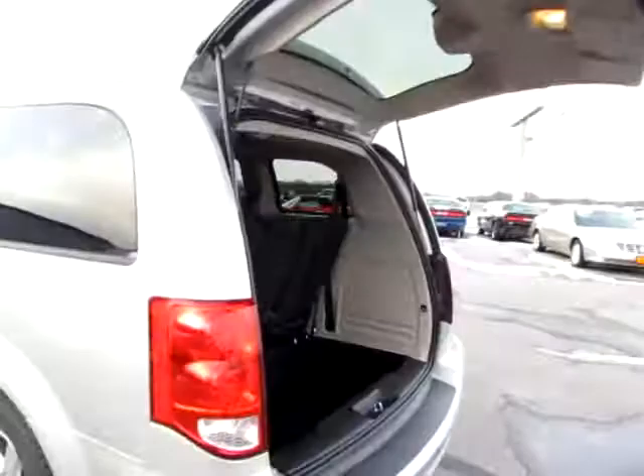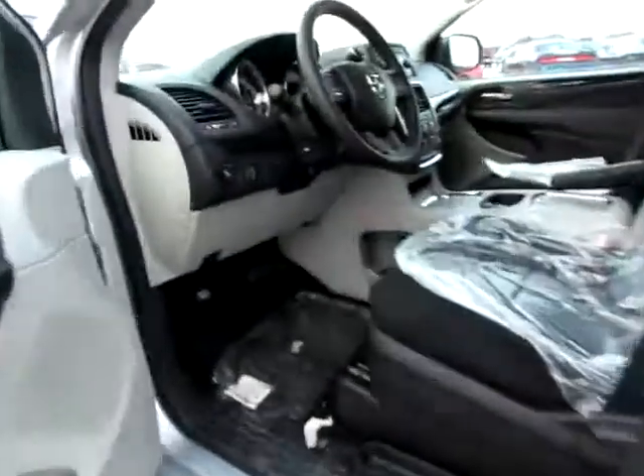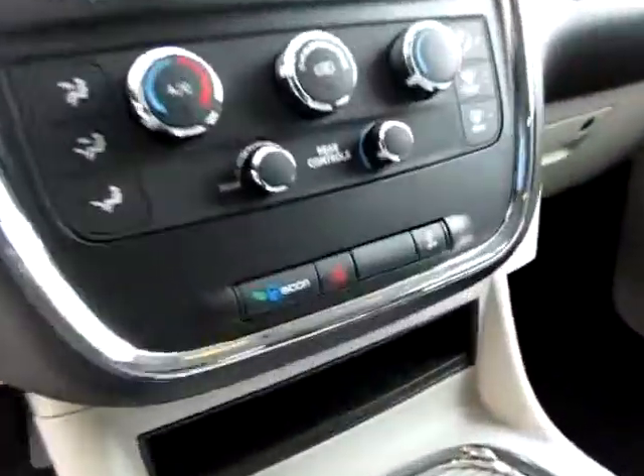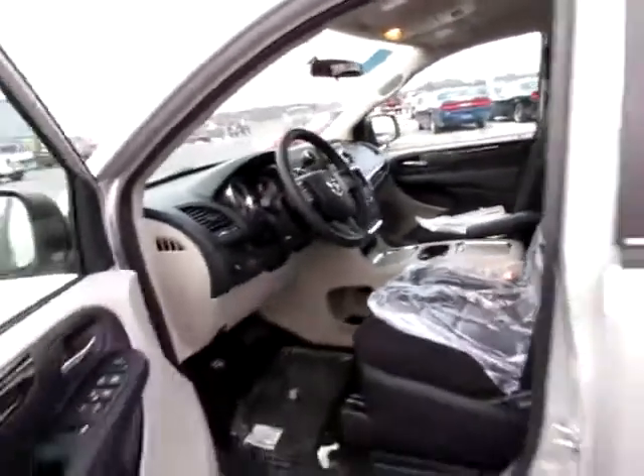And a very convenient power button to close the tailgate. I want to point out the power pedals. Also the media controls behind the steering wheel. Traction control, economy mode to save fuel, and an audio input jack for your iPod or other audio device. Go to 419cars.com.